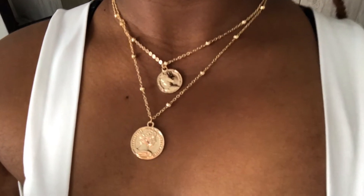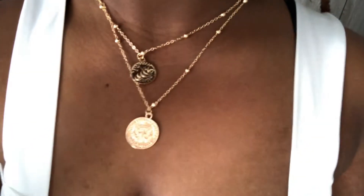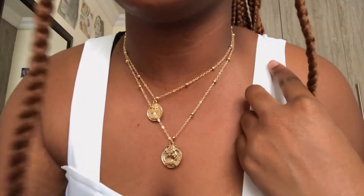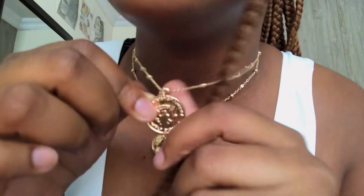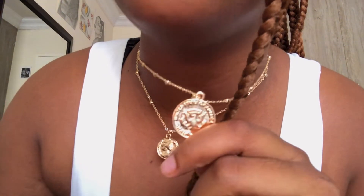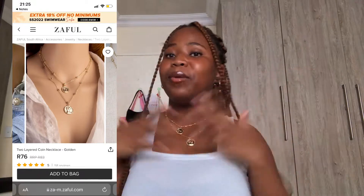The next thing I got is this coin layered necklace. I am literally obsessed with coin necklaces — I don't know if you guys have noticed I've been wearing a lot of those. When I saw this on their website I was like, I have to get that, it's calling my name. It is so cute — let me come up close so you guys can see it better. It has detailing on literally both sides, I'll put a picture up to show it better.